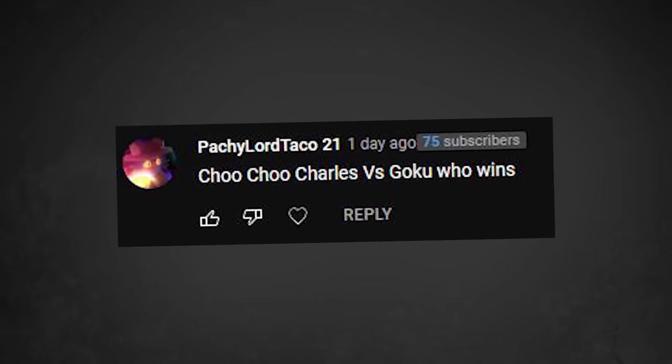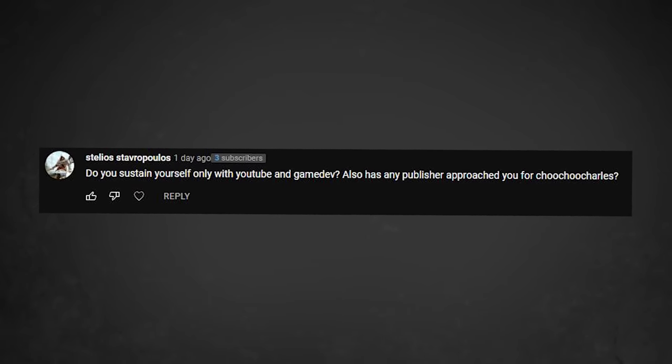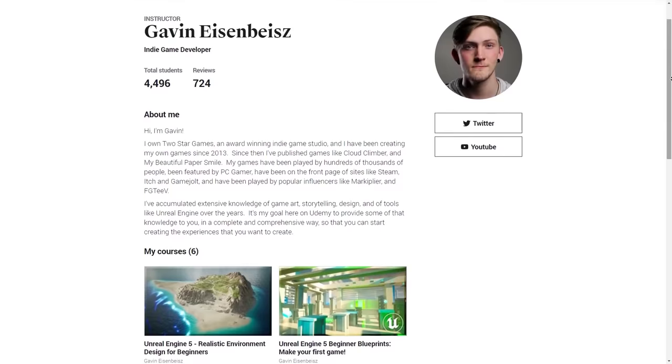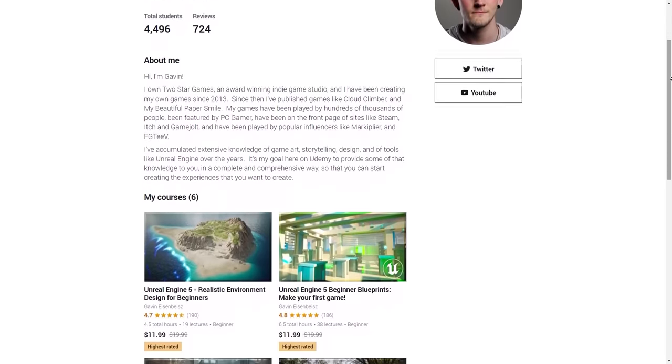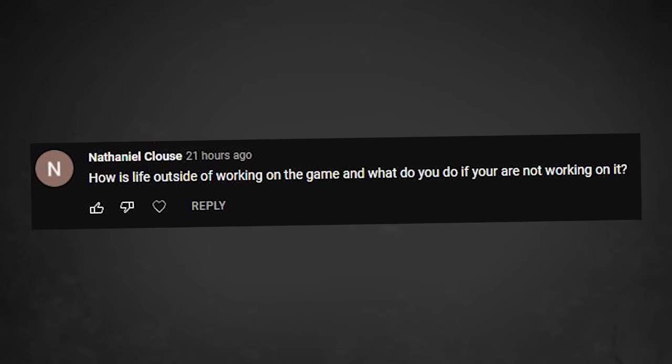Choo Choo Charles versus Goku — who wins? Choo Choo Charles, obviously. You didn't even need to ask. Do you sustain yourself only with YouTube and game dev? Also, has any publisher approached you for Choo Choo Charles? Most of my money comes from YouTube and from Udemy. A very small fraction of my income right now actually comes from game sales, which would be from my previous game, My Beautiful Paper Smile. And yes, I've had probably at least a hundred offers from publishers — it's just kind of ridiculous. How's life outside of working on the game? I work on the game, I sleep, and I watch YouTube. Occasionally I eat as well.